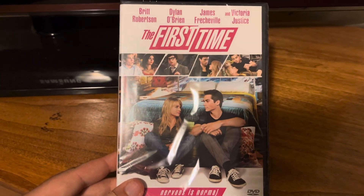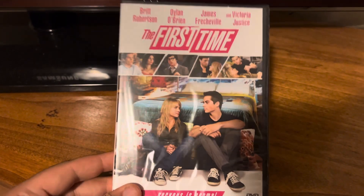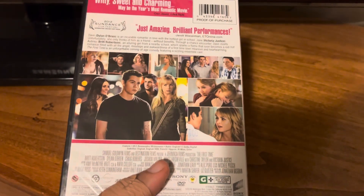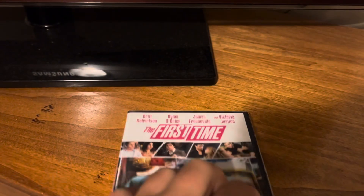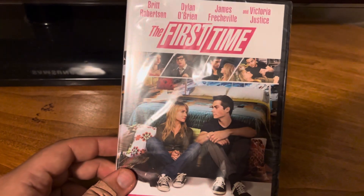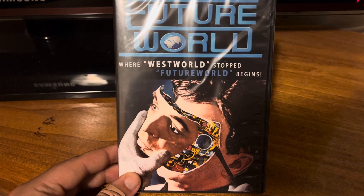Then I got The First Time — another one of those romantic comedies where I saw the trailer in another movie, so I thought I'd check it out. Splurged and got it. Not exactly a movie you see out there in the wild very often.